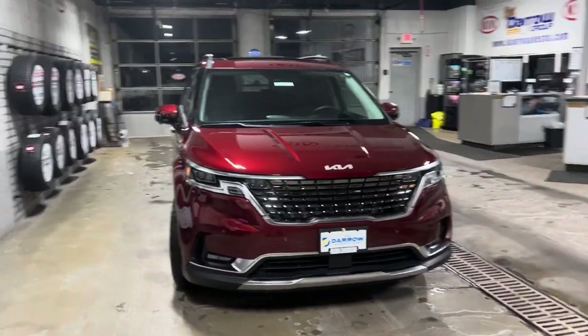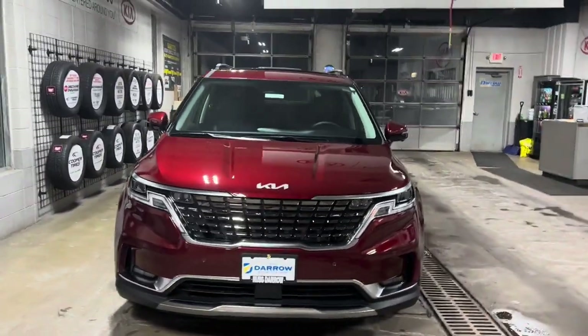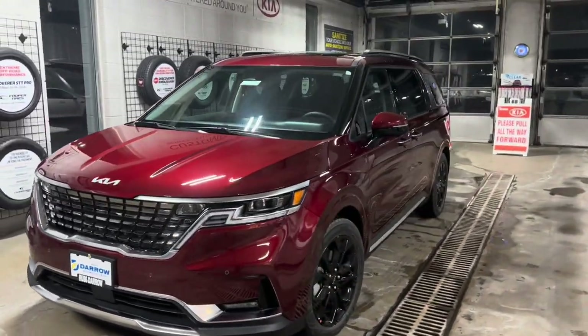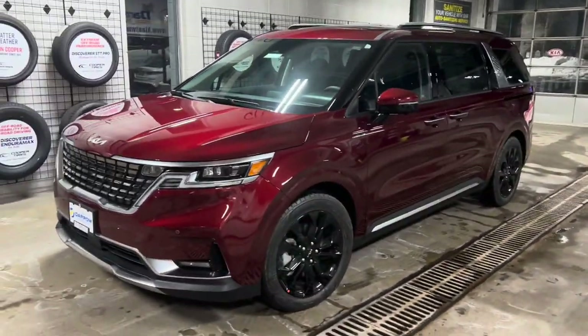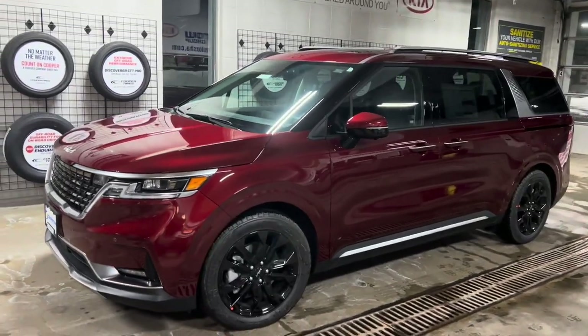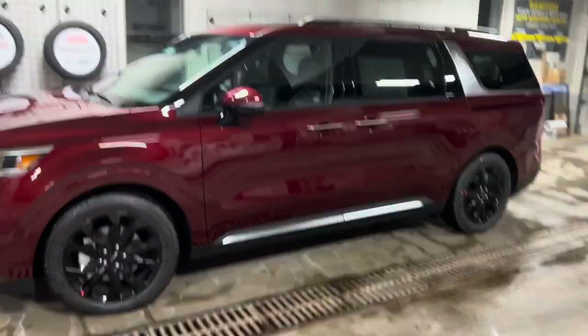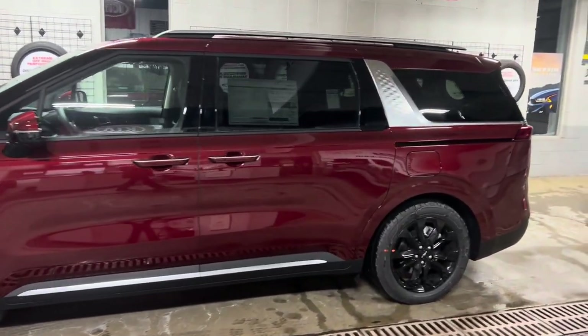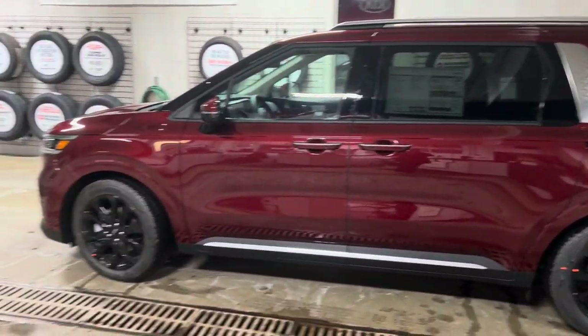Hey guys, it's Katie from Rust Aero Kia in Waukesha, and today I just wanted to take a quick minute to do a walk-around video on the 2022 Kia Carnival. This one here is an SX Prestige in the color flare red with a gray interior, and I just wanted to show you some of the most popular features and functions that have our customers raving about the Carnival.